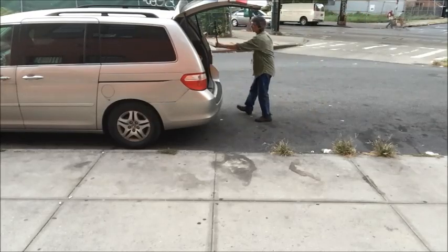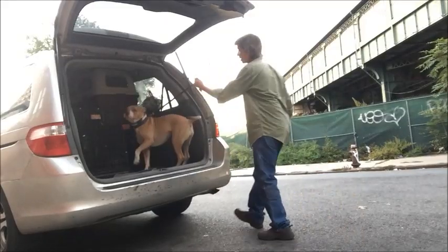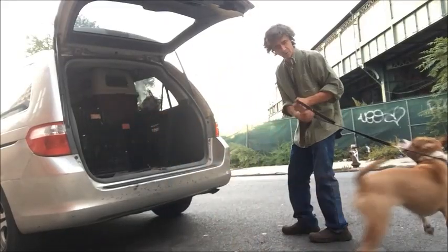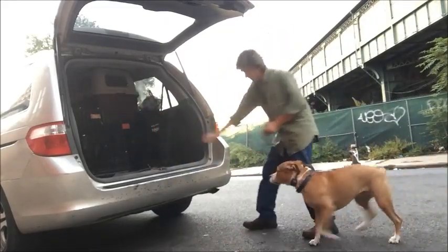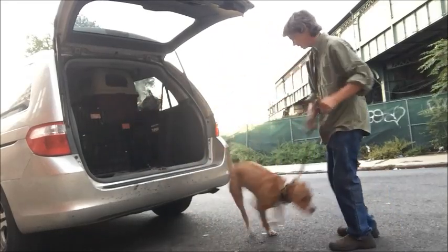Kennel. Good girl. Here. Good girl. Kennel. Good. Here. Good. Kennel. Good girl. Here. Good girl.